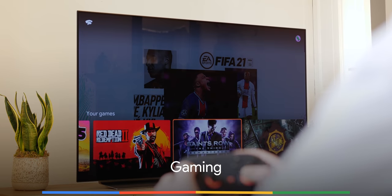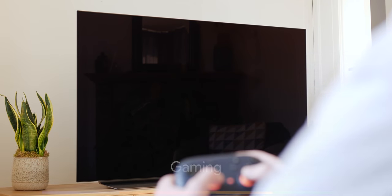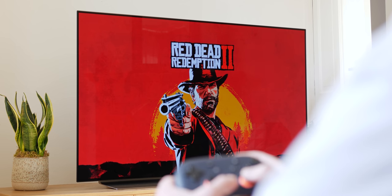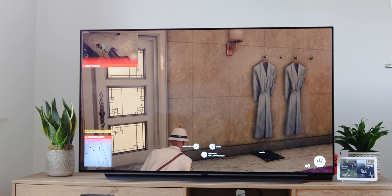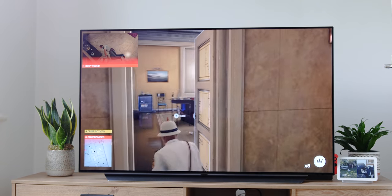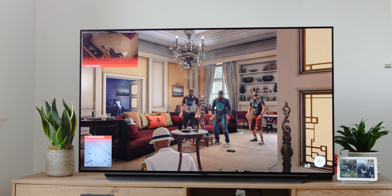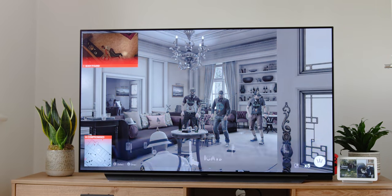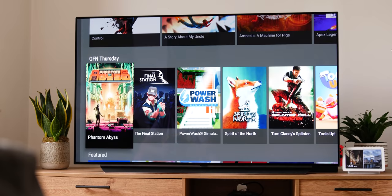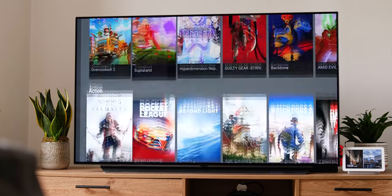Because of game streaming services like Stadia and NVIDIA GeForce Now, you have a reason to pick up the Chromecast with Google TV for dedicated gaming. The ongoing shortage of the Xbox Series X and PlayStation 5 means that cloud gaming might allow you to play some of the biggest and best titles without needing an expensive or even price-scalped new console. You can play with any existing controller you already own because they can connect via Bluetooth, making it even easier to get started.